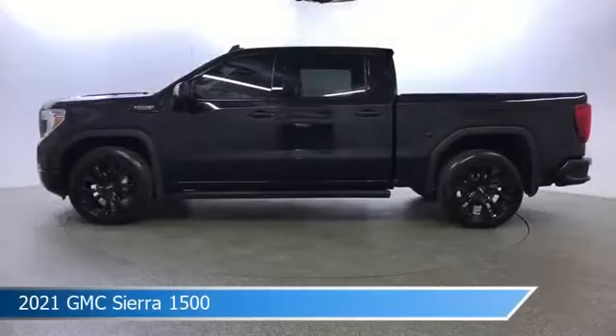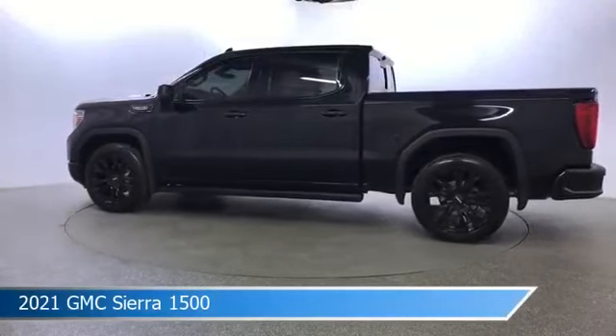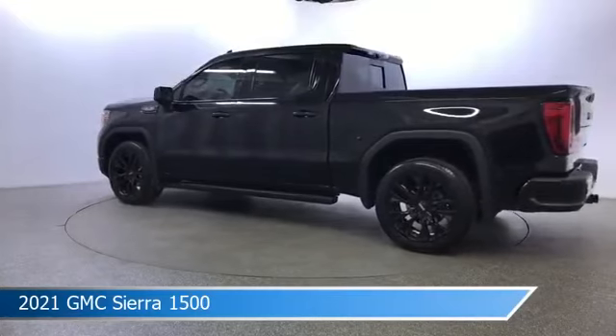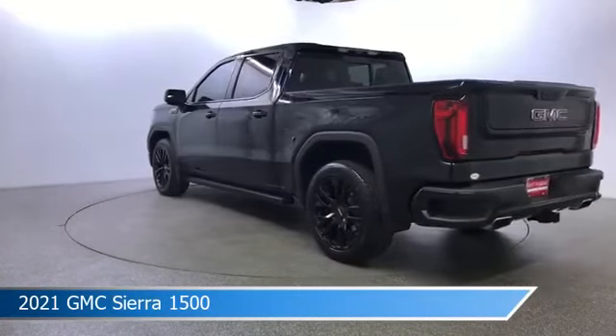Take a look at this 2021 GMC Sierra 1500. Equipped with a 10-speed automatic transmission in Onyx Black, this car comes with some great features including Android Auto, Head-Up Display, Apple CarPlay, Backup Camera and more. Come in and check it out today.